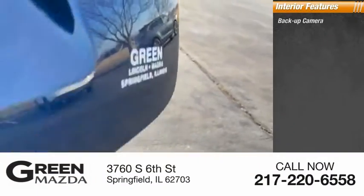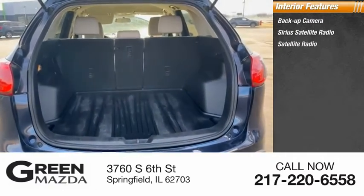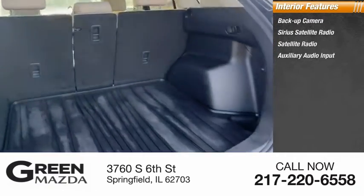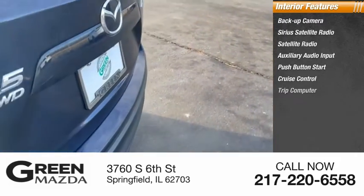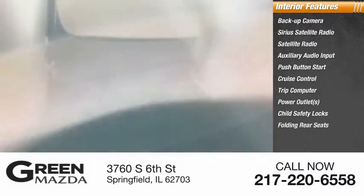Inside you'll find a backup camera, Sirius satellite radio, auxiliary audio input, push button start, cruise control, trip computer, power outlets, child safety locks, and folding rear seats.